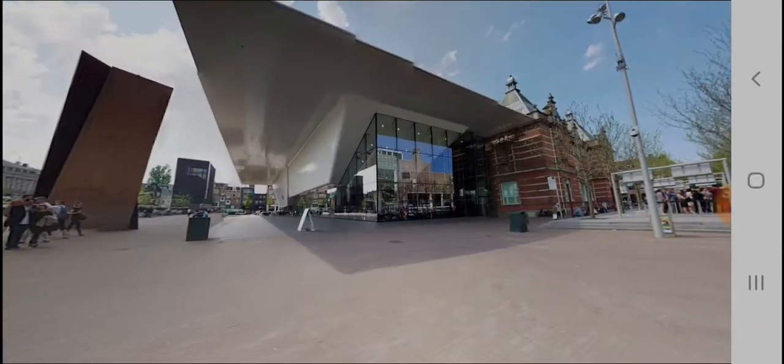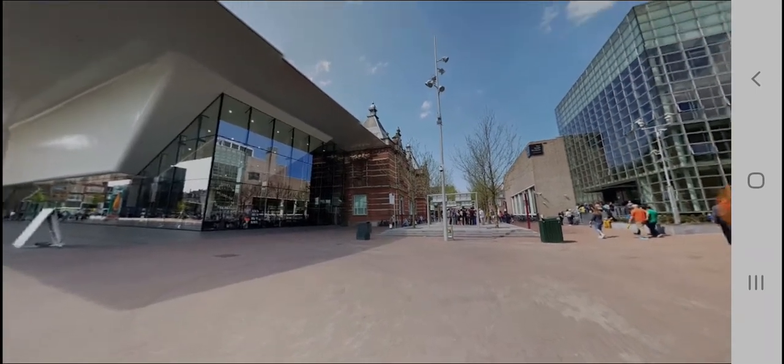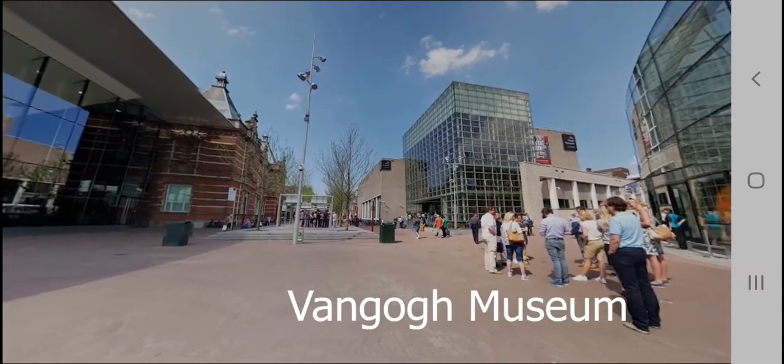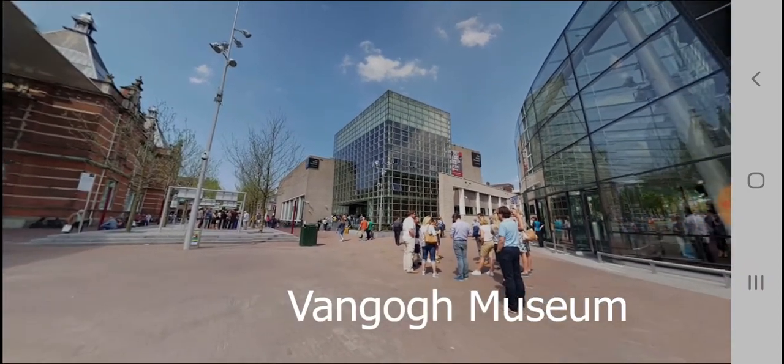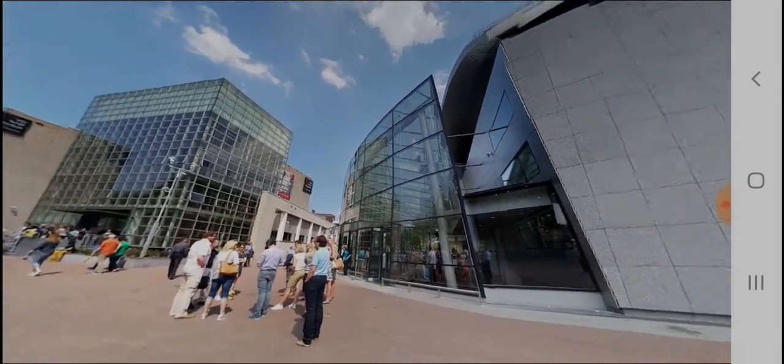This is the area outside of the Van Gogh Museum. In this area, one can have lunch or breakfast. The kiosk brand Van Gogh is a very famous cafeteria around here.